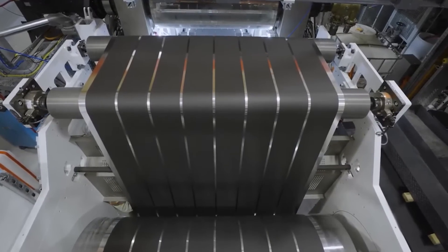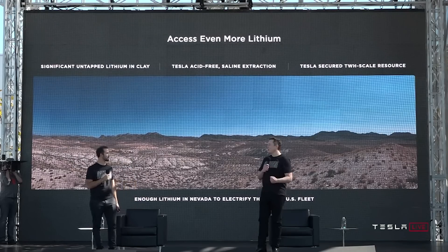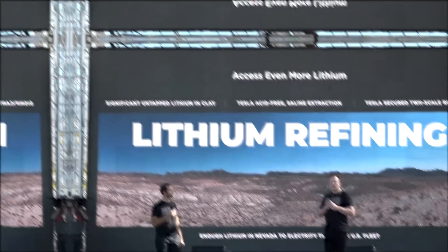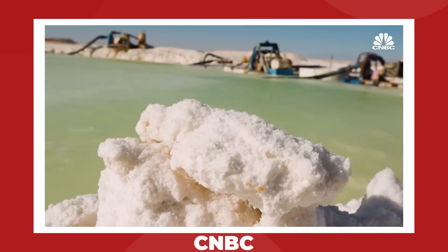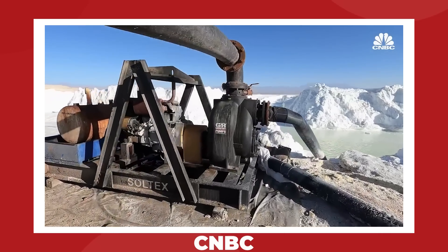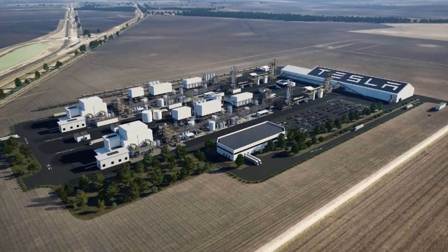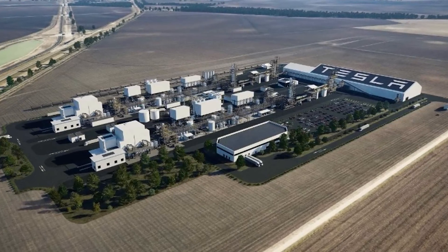One of the biggest bottlenecks to ramping up 4680 production was identified all the way back in 2020: lithium refining. It's an expensive, toxic, and usually distant process. Tesla has been getting their stocks of lithium from outside North America this whole time, but once their refinery in Corpus Christi, Texas is complete, they might not have to anymore.